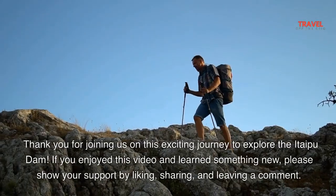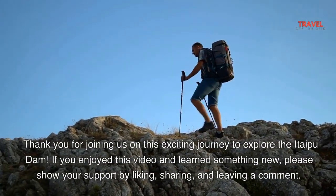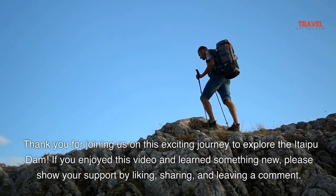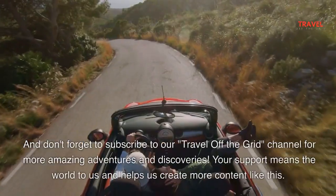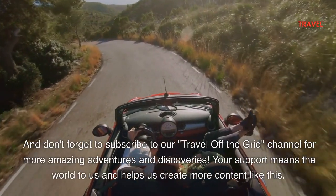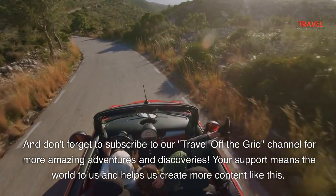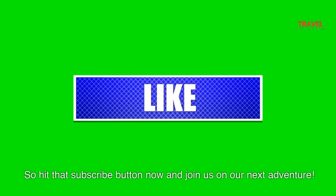Thank you for joining us on this exciting journey to explore the Itaipu Dam. If you enjoyed this video and learned something new, please show your support by liking, sharing, and leaving a comment. Don't forget to subscribe to our Travel Off The Grid channel for more amazing adventures and discoveries. Your support means the world to us and helps us create more content like this, so hit that subscribe button now and join us on our next adventure.